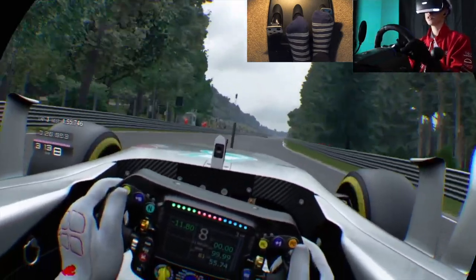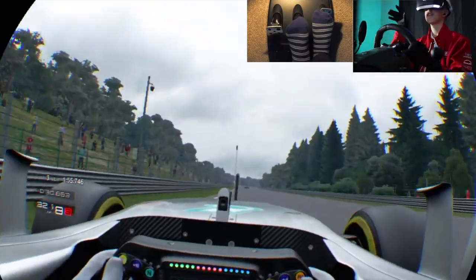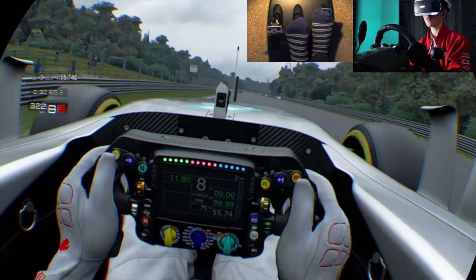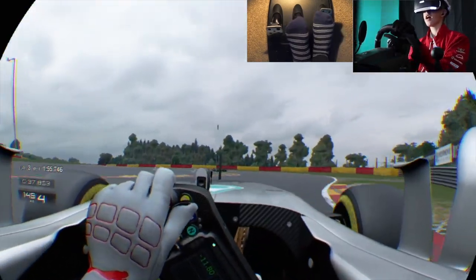8th gear. Come on. Yeah, man, I absolutely love this game. Absolutely love this car. Love the VR. I love everything about this. It's more of a fun video today, guys. You might even see a series of me doing hot lapping on various tracks in this car with the VR headset on, like I am today.